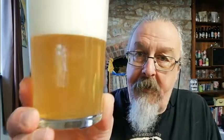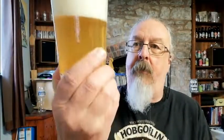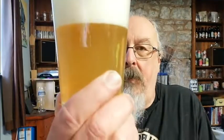Hazy - well, it's not entirely. There is a slight clearness about it, but there is a bit of a haze. You can just about see through it, so it's not quite orange juice.